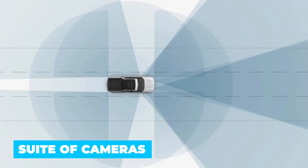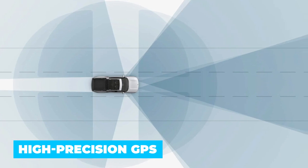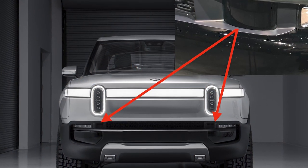To make all that possible, the Rivian R1T is fitted with a suite of cameras, radar, ultrasonic sensors, high-precision GPS technologies, and LiDAR. Two of the cameras are found behind the vehicle's rear-view mirror, while the two LiDAR units are situated below the pickup truck. But don't forget you'll still need to keep an eye on the road.